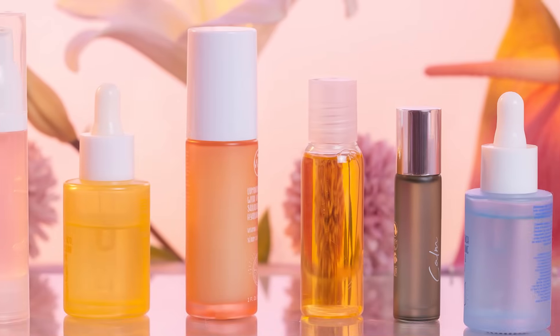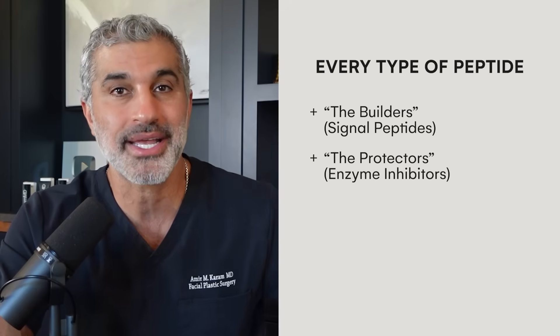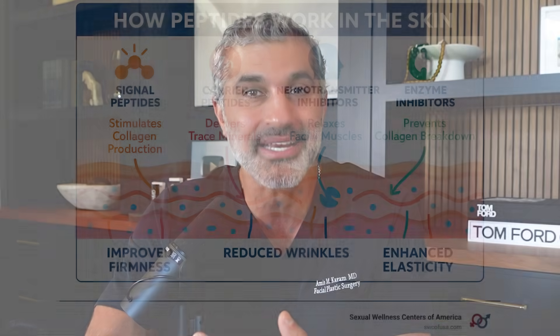Which brings me to the most important takeaway: practical application. The bottom line is peptides are an incredible part of the anti-aging skincare routine, but they're not all doing the same job. The strategy I think would be most effective is actually using multiple types of peptides, or peptides alongside other anti-aging ingredients that work in tandem. You want the builders like the signal peptides, and you also want the protectors like the enzyme inhibitors working together.